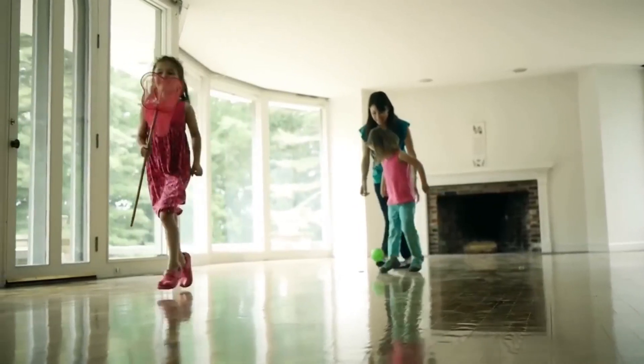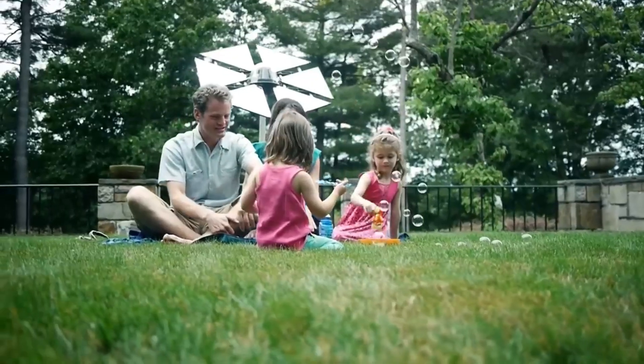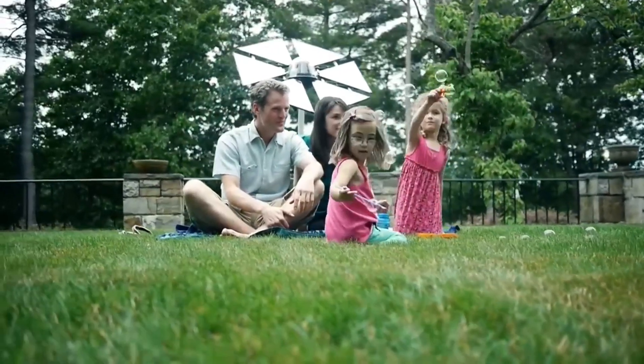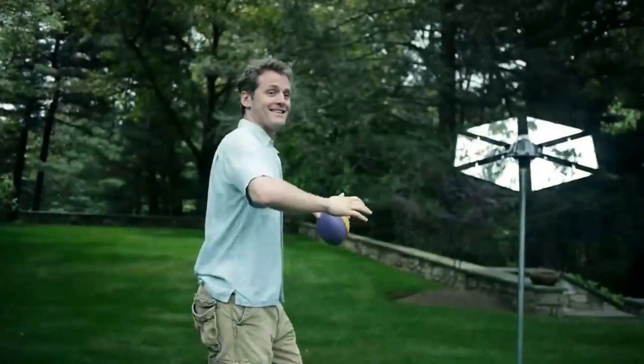This increases the overall energy output. The technology is particularly useful for homes aiming to reduce their reliance on conventional energy sources and minimize their environmental impact. The Sunflower Home Heliostat offers an innovative and sustainable approach to harnessing solar energy for residential use.